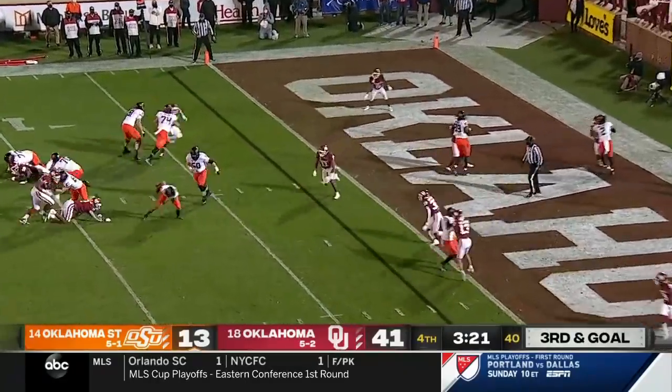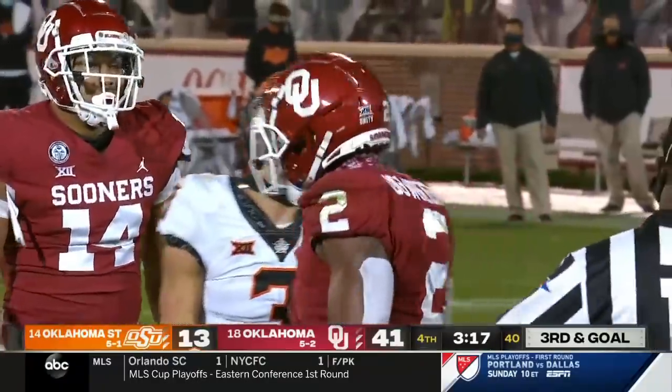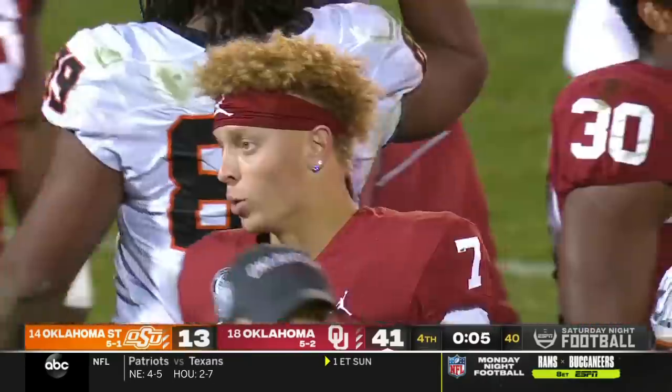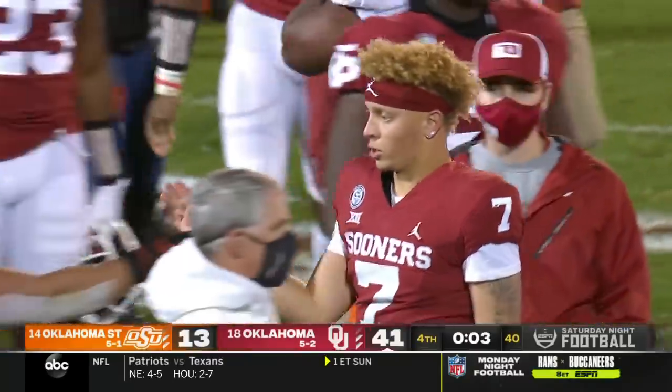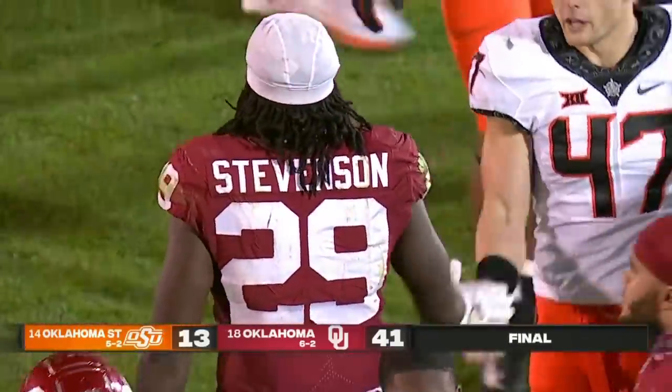Sanders ducks under the pressure and will spin down at the five. Rattler — the road continues. Five straight wins.